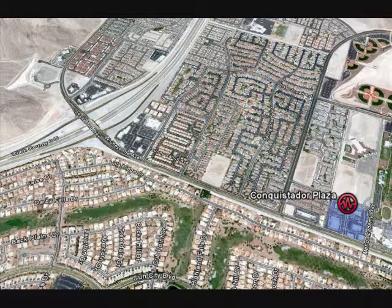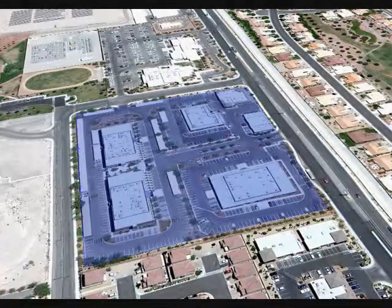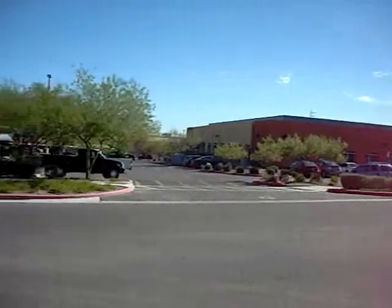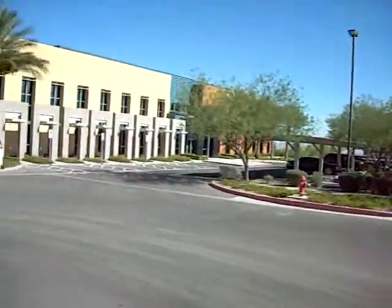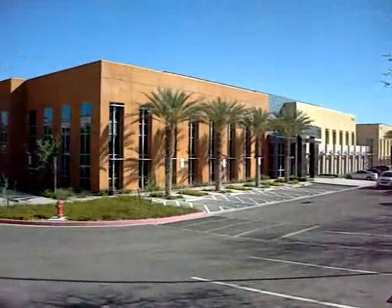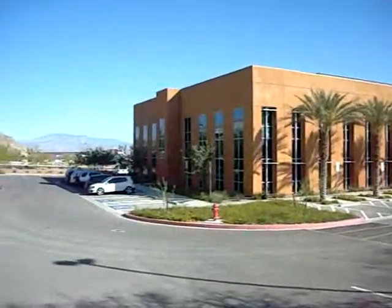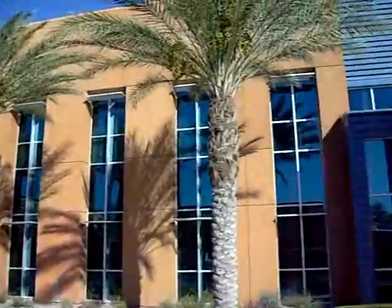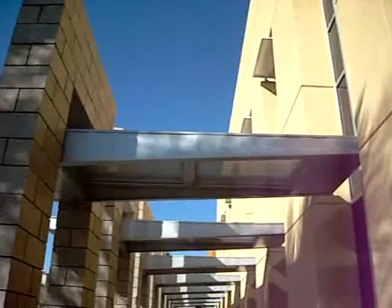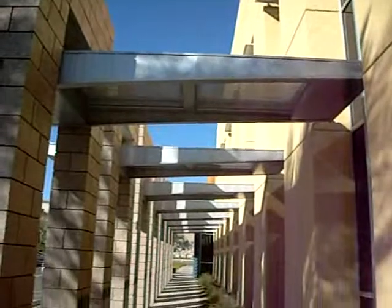Conveniently located at the Cheyenne and 215 interchange, Conquistador Plaza is an elegant 100,000 square foot office center consisting of one and two-story buildings. 9960 West Cheyenne is a freestanding 33,000 square foot two-story building with fantastic architecture and large cathedral windows.